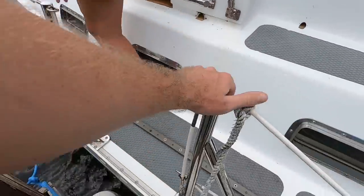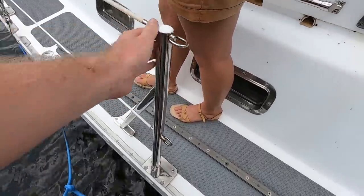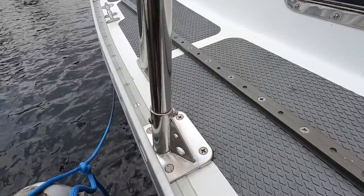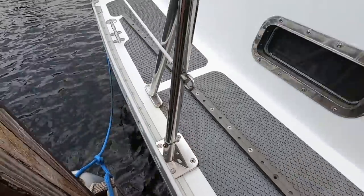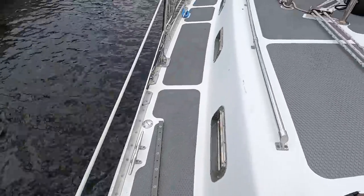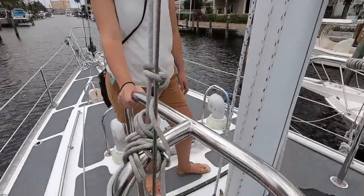The stainless work continues on the boat. We've got custom stainless for the lifelines. These stanchions are actually really really high quality, really heavy-duty. Normal ones are about an inch; these are probably about an inch and a quarter. The stanchion bases are custom and they're really solid — I can't even move that. They're very very solid.